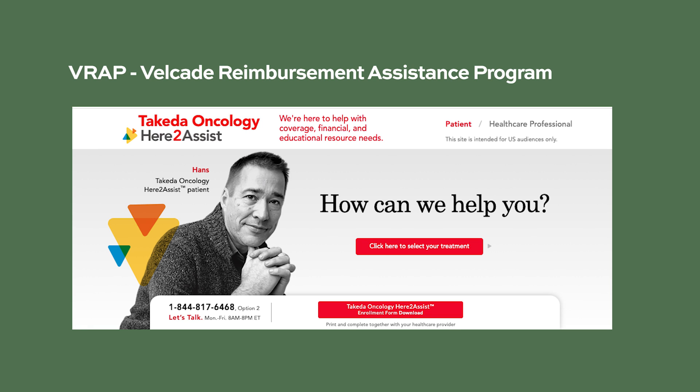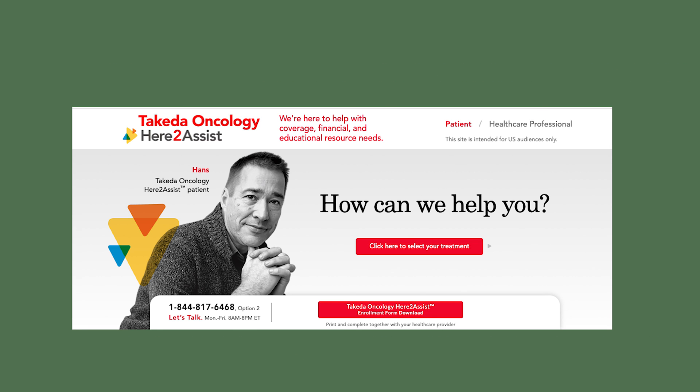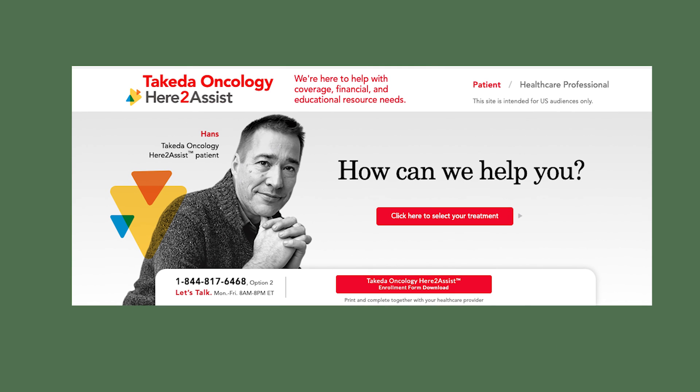VRAP, the Velcade Reimbursement Assistance Program, is a support program by Takeda Oncology that helps with financial assistance and understanding your disease. Takeda Oncology's program called Here to Assist can provide more information throughout your treatment — call to speak with a case manager or visit their website. The program works with your healthcare provider and insurance company to help you get started on medication, identifies available financial assistance, and connects you to additional support services and resources.